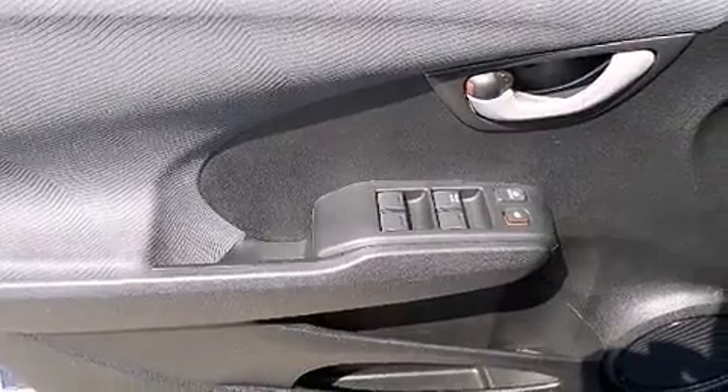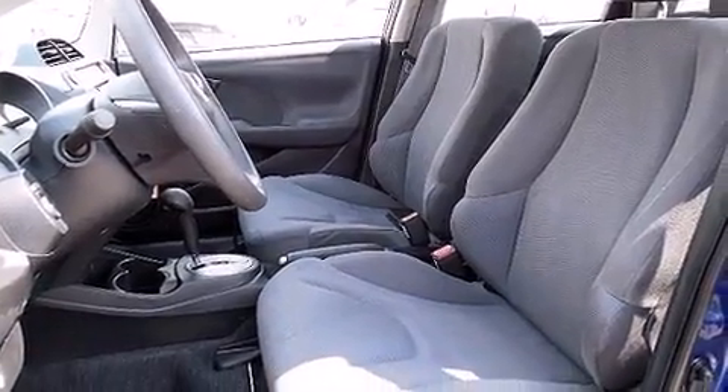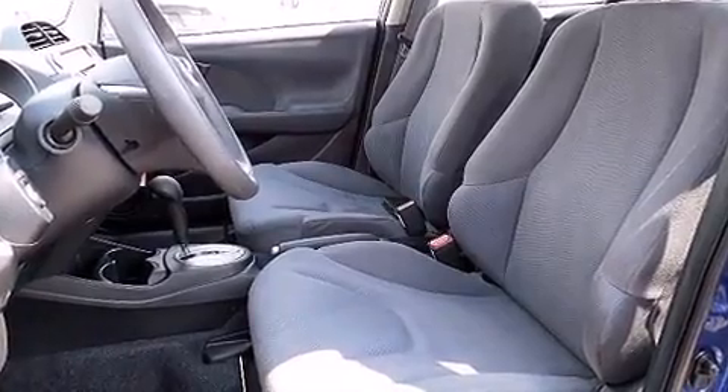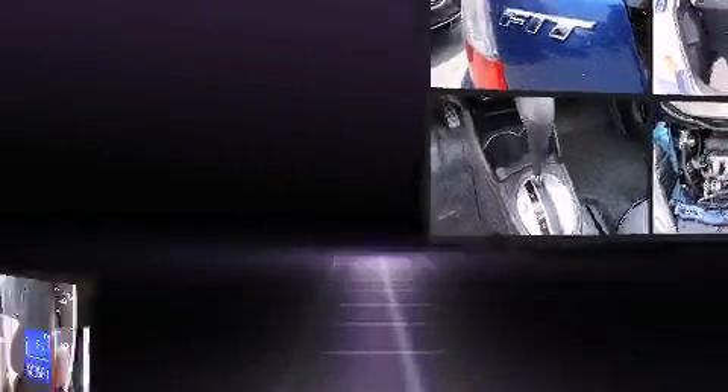Honda also prioritized safety and security with features such as dual front impact airbags with occupant sensing airbag, head curtain airbags, anti-whiplash front head restraints, a security system, and ABS brakes.